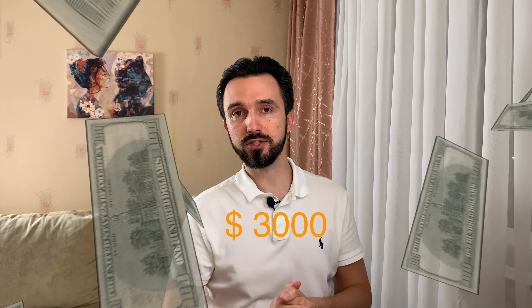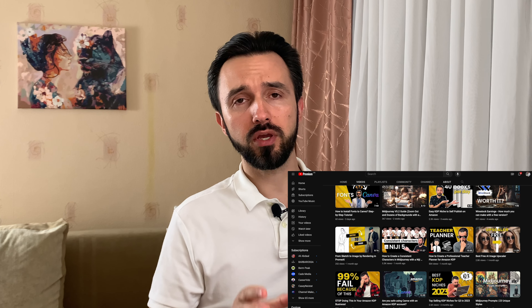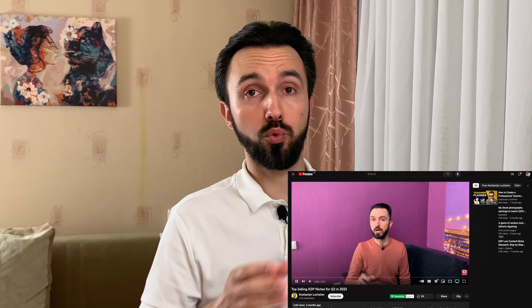Hello, in this video I will show you how you can make more than three thousand dollars per month with one simple book, and I will show you what application I use to create these books. I am talking about sudoku books. If you didn't see, there is a video about quarter three where I told everything about what kind of books you need to create to prepare for quarter three.